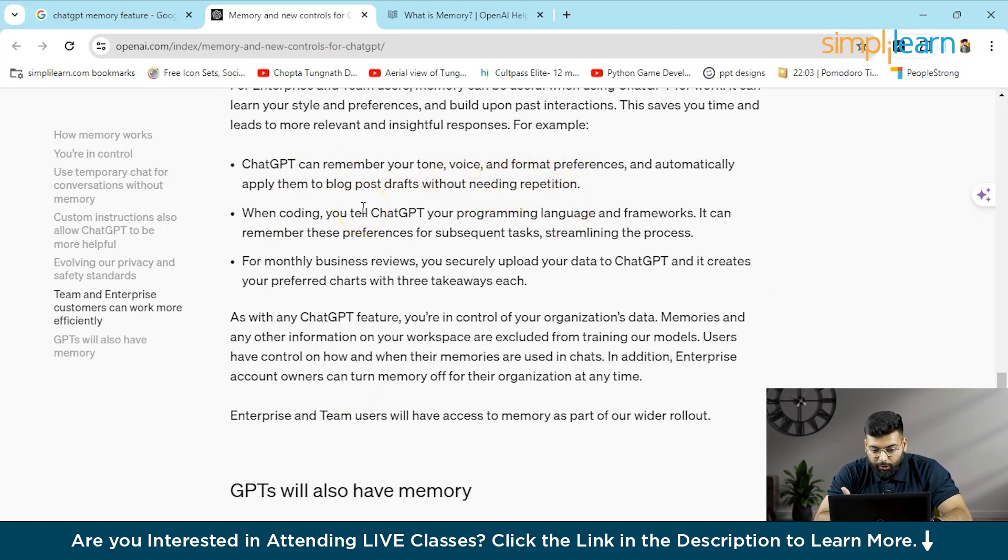You can use ChatGPT to remember your tone, voice, and format preferences — how you write, what keywords you use, how fluent your English is, and what your tone is. ChatGPT can retrieve this from memory and provide output that matches your style.